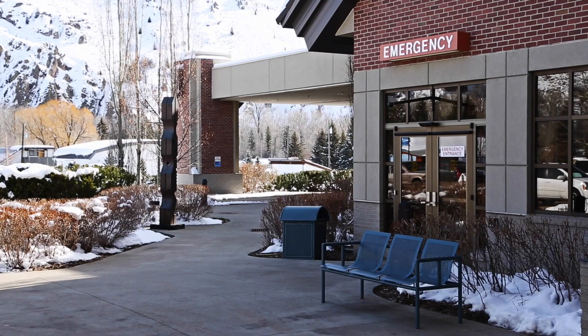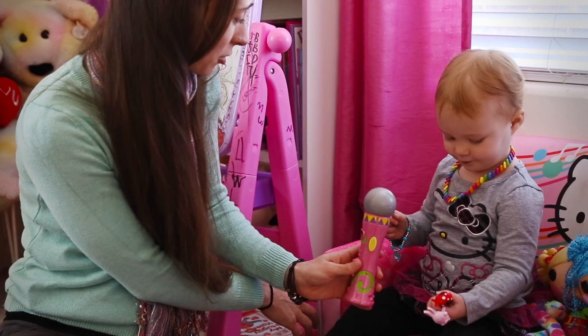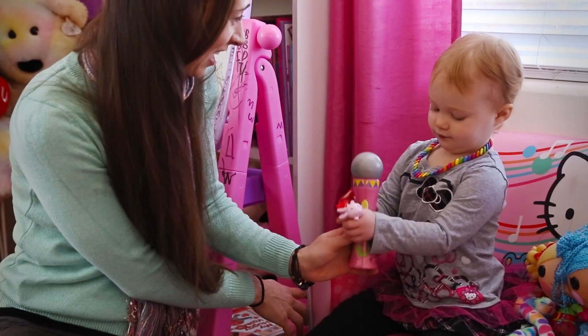Well, lo and behold, about three months later Kelsey herself was the person in need of an emergency c-section. I truly believe because we had that simulation and those instruments, it made it so much faster — they could get her out quickly, they could get her breathing faster, and now she has no brain damage.